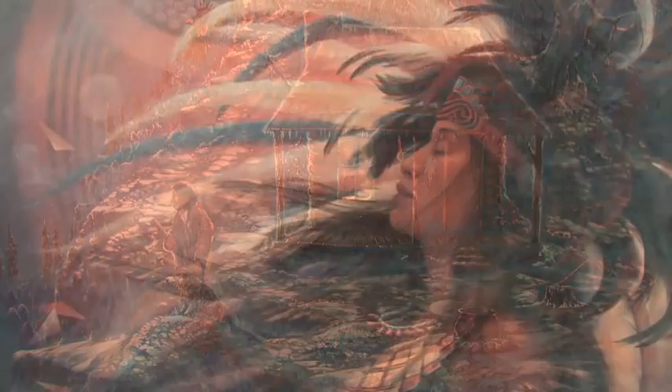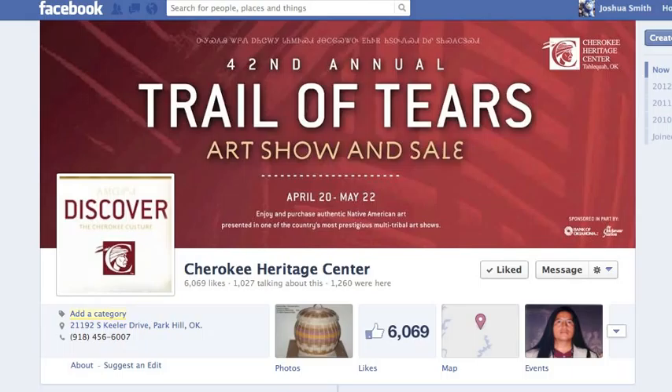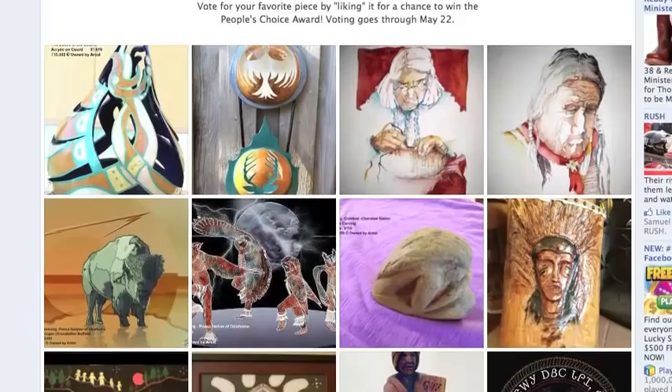This year there's a social media aspect to the Trail of Tears art show. Everyone can vote on a People's Choice Award — you can do that in person here at the gallery with slips you fill out, or you can check out the Facebook page where the entire show is posted online and every like is counted as a vote.